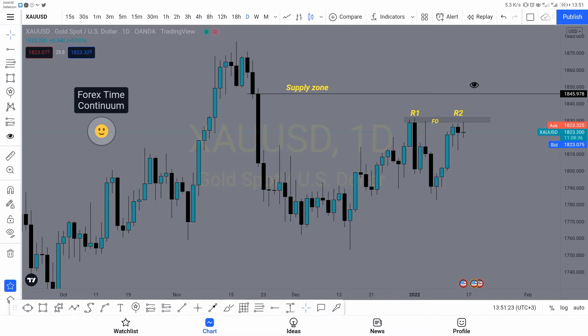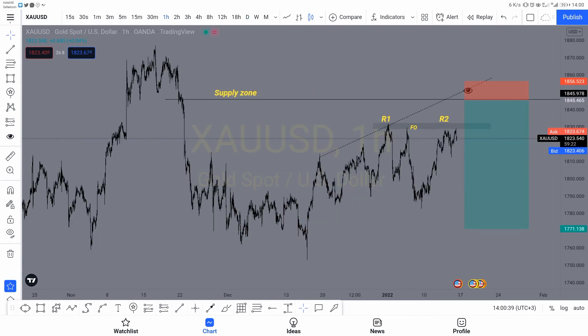Slightly above that zone you can see two candles — I call them the kissing candles. It's usually a hidden supply or demand zone. If you go to a lower time frame on those two kissing candles, you will see there is maybe a drop-base-drop supply zone or a rally-base-drop supply zone. It's hidden on the lower time frame, but visible on the higher time frame.